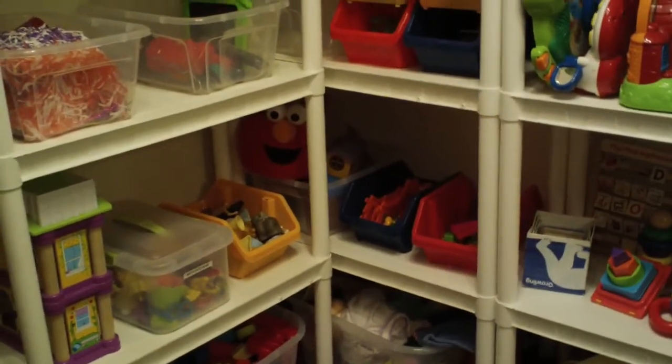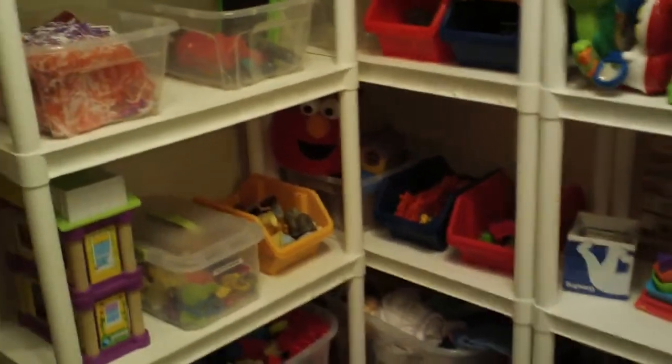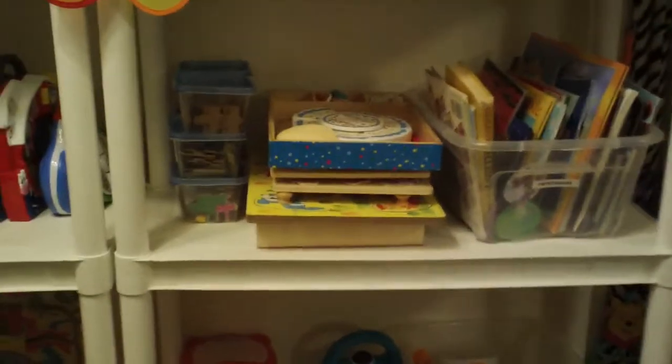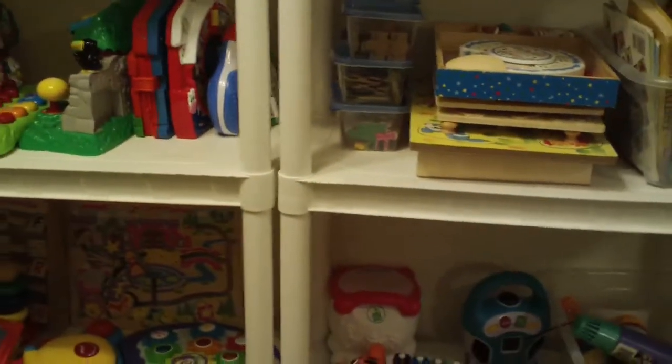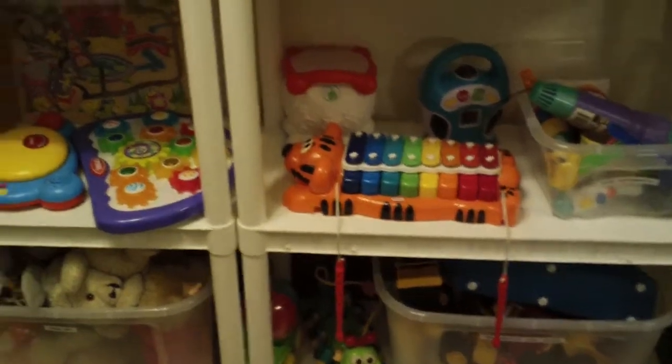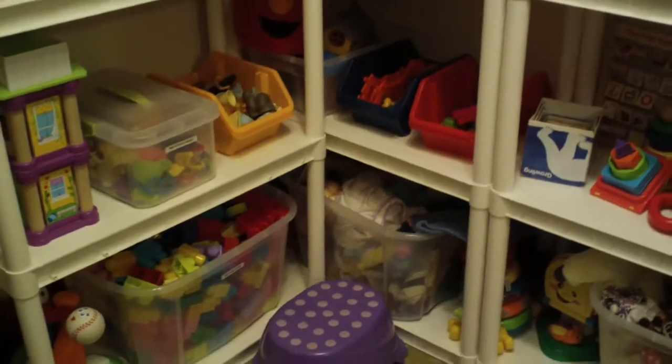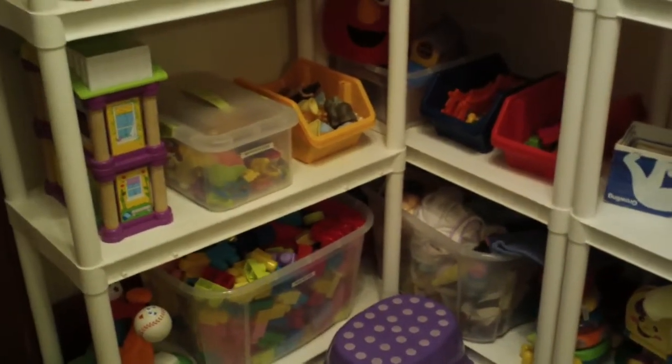I've shown this in a past video a long time ago and this is kind of how things have changed. So I have these three shelves for her corner and there's four of them. We have them set up on our main floor and the reason why we have these shelves is so we don't have toys everywhere. We still end up having toys everywhere, but this is to teach organization and how everything has its own place.